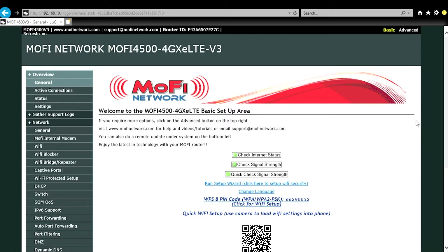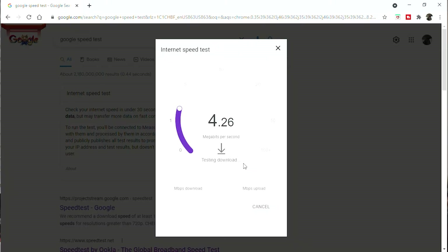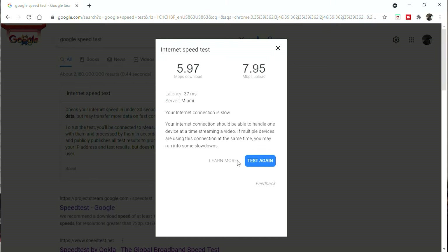After rebooting, log back in and run a speed test. I'm going to show the test on Band 12 as a comparison. It is actually raining outside right now, so we had a little storm coming through. The result on Band 12: 5.97 Mbps download, right at 8 Mbps upload, 37 ping. Now I'm going to go back and lock to Band 2 so you can compare.